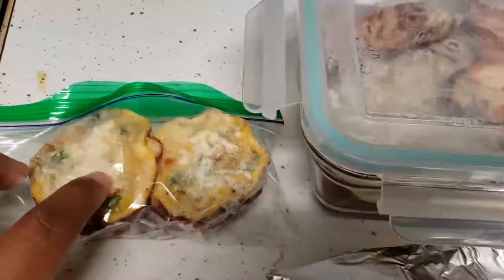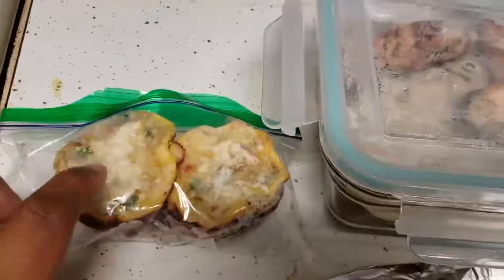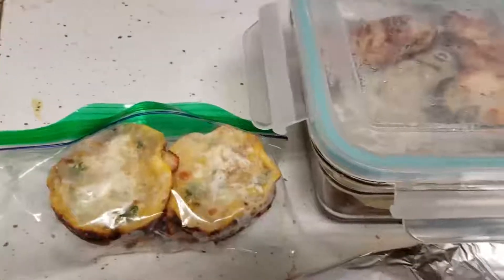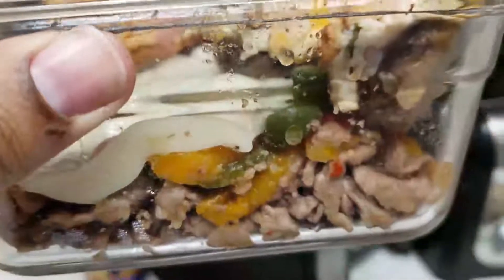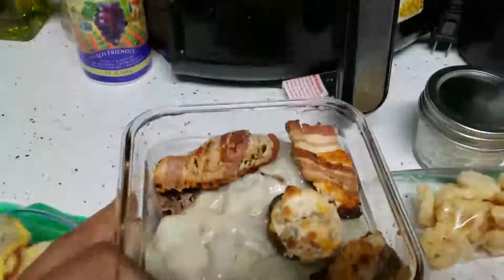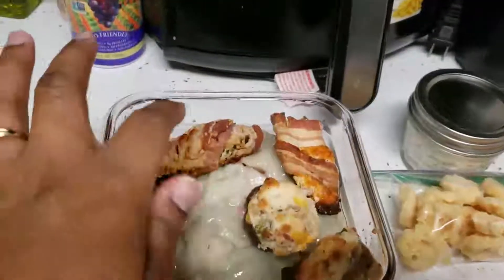The egg frittatas have mushroom, spinach, onion, and two different types of cheese. What I made for her lunch is a Philly cheesesteak in a bowl — you can see it's layered with provolone cheese.